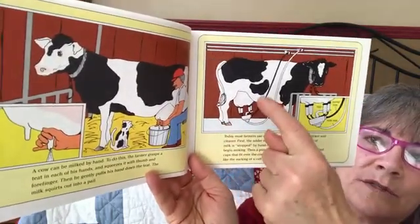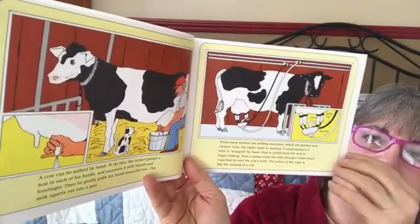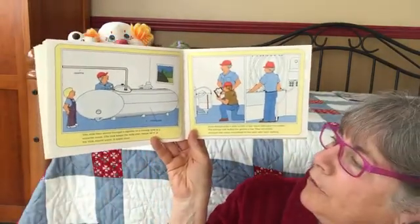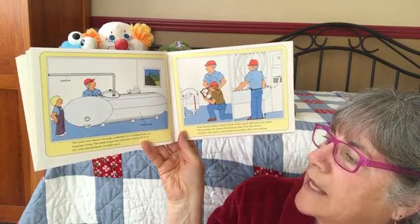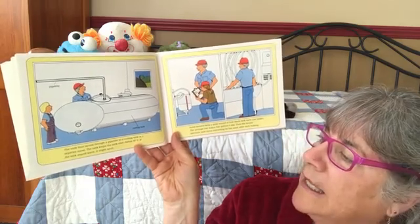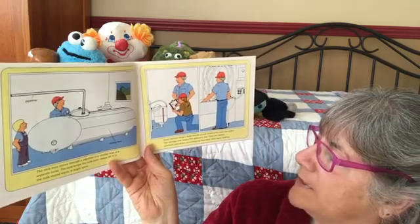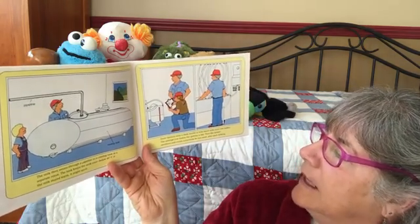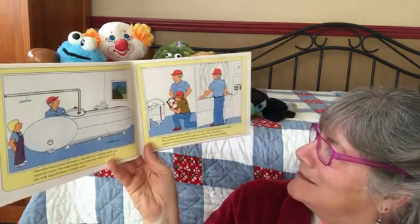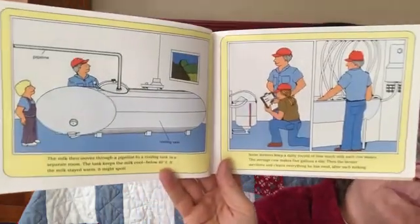These are the hoses and this is what they put on the teats. The milk then moves through a pipeline to a cooling tank in a separate room. The tank keeps the milk cool — below 40 degrees Fahrenheit — so it won't spoil. Some farmers keep a daily record of how much milk each cow makes. The average cow makes five gallons a day. Then the farmer sterilizes and cleans everything after each milking.